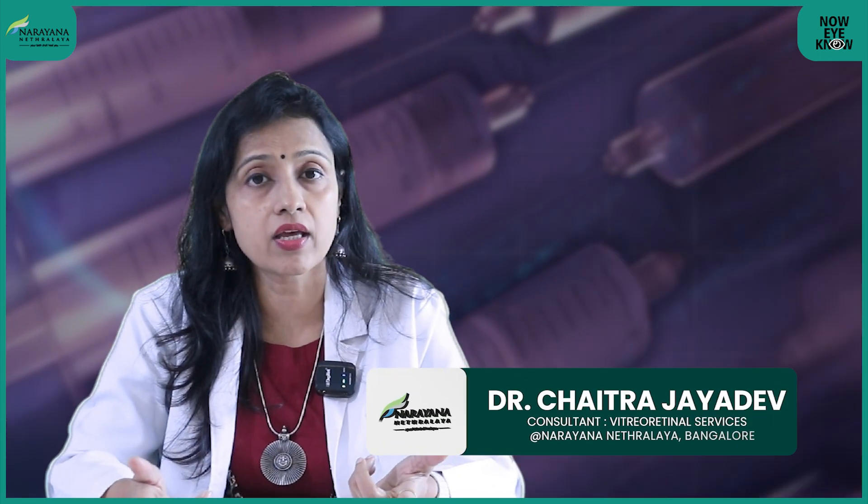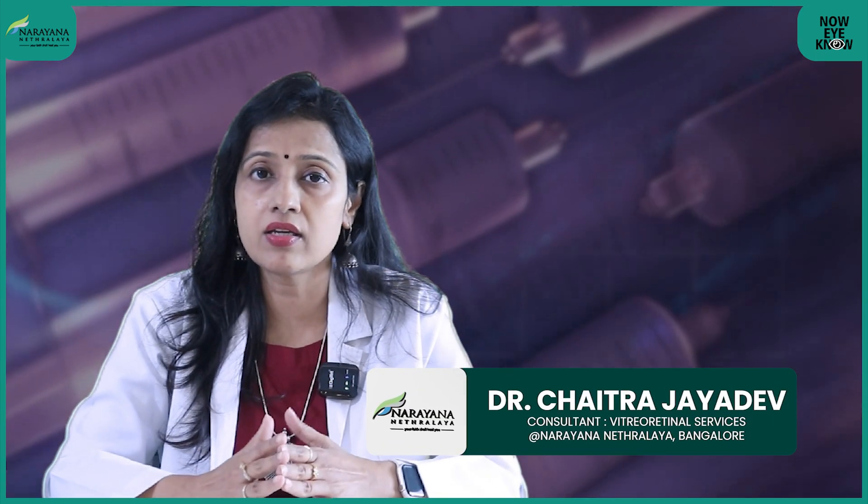The reasons are that there could be complications from the injection: a bleed inside the eye causing decreased vision, increased eye pressure requiring treatment, or very rarely, an infection. That is why we give you these warning signs and ask you to come and see us immediately.